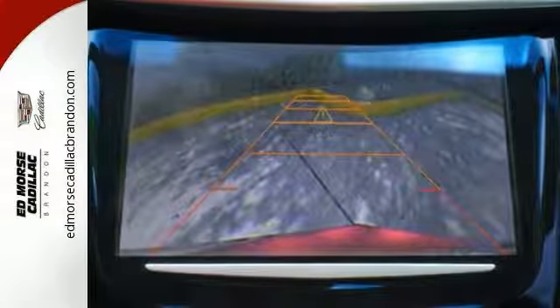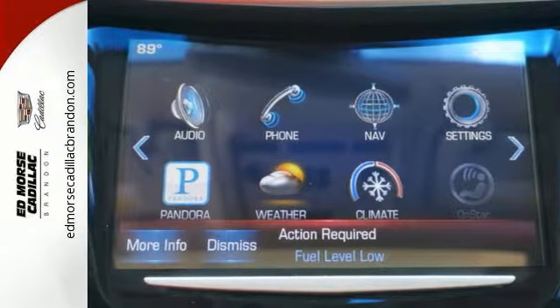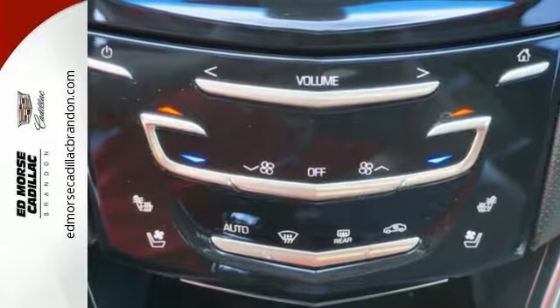If you're looking for a great-looking full-size sedan to tool around in, this Cadillac is an excellent choice. Experience it for yourself today.